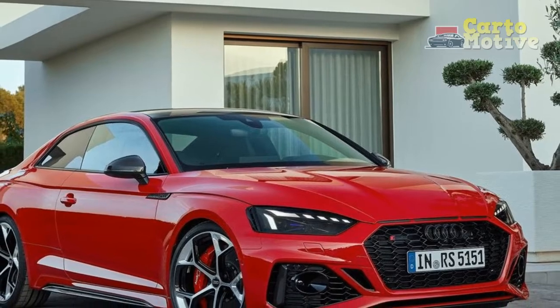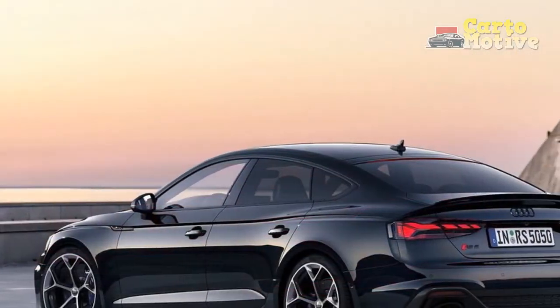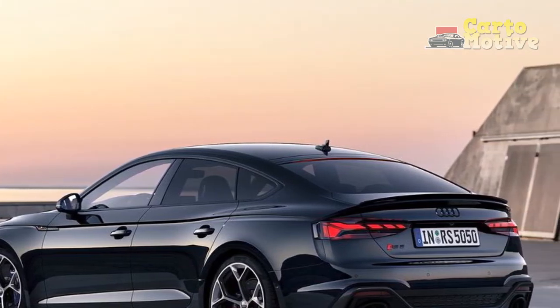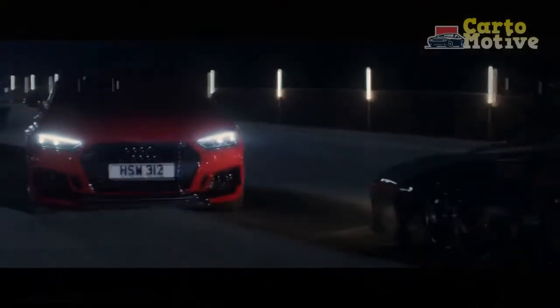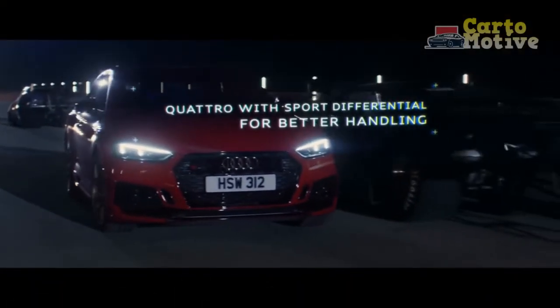Exterior design: subtle upgrades give a hint of increased performance. The Audi RS5 is already a handsome machine, and despite the current generation being unveiled way back in 2017, small updates have kept it fresh. For the competition package, subtlety is again the order of the day.